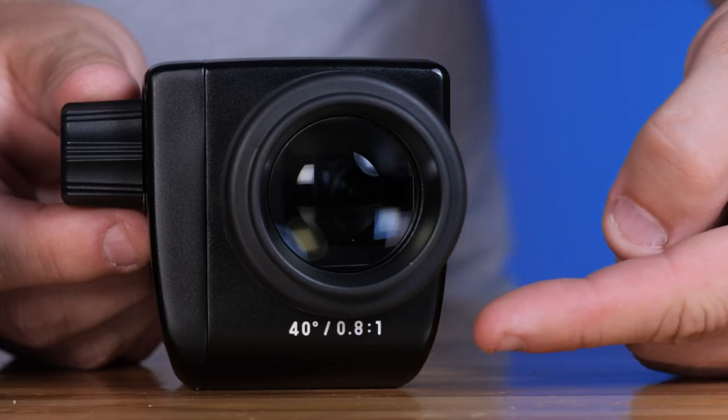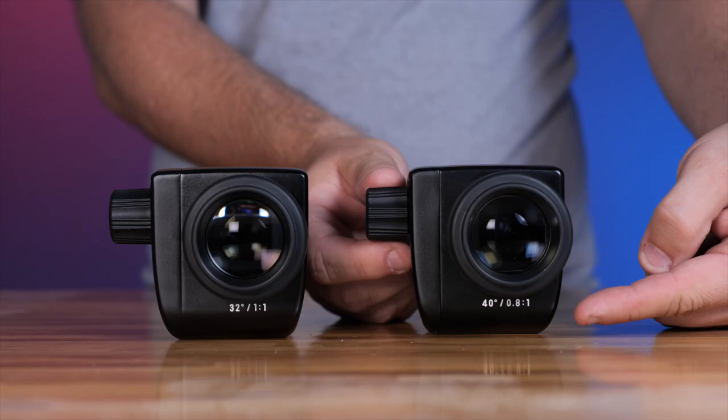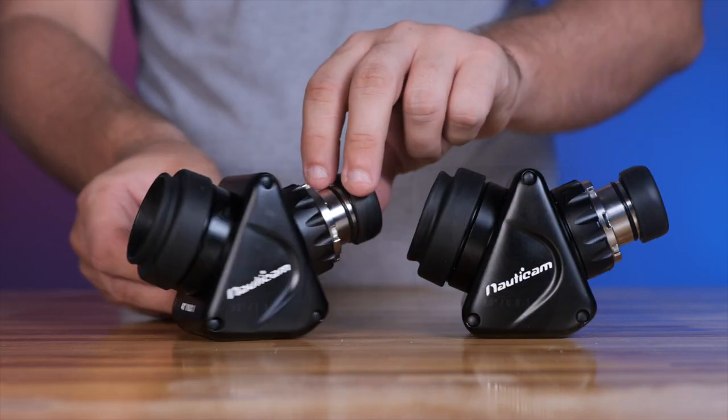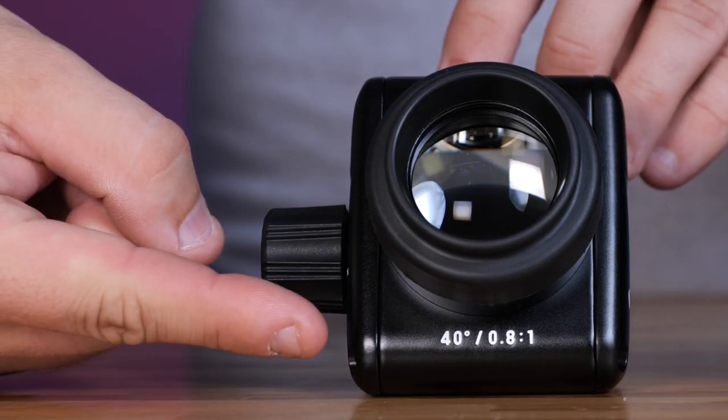For those utilizing cameras with known EVF challenges, Nonicam offers the new 8-to-1 angled and straight viewfinders. These viewfinders offer equally crisp and bright EVF display as the 1-to-1 viewfinder, with slightly less magnification for uncompromised corner-to-corner image viewing or better imaging of shooting data.